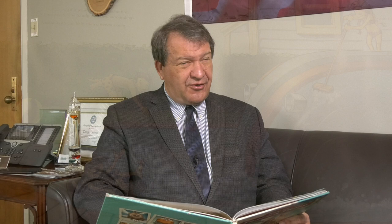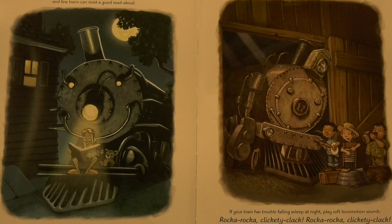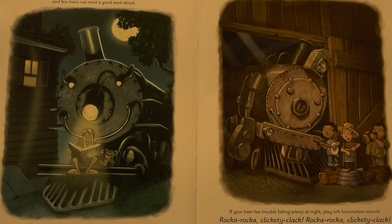Don't worry if it seems shy or scared at first. A train needs time to adjust to new surroundings. A warm bath can help a nervous train. And few trains can resist a good read aloud. If your train has trouble falling asleep at night, play soft locomotion sounds: Rocka rocka clickety-clack, rocka rocka clickety-clack. This is an old conductor's trick that will give your train good dreams.